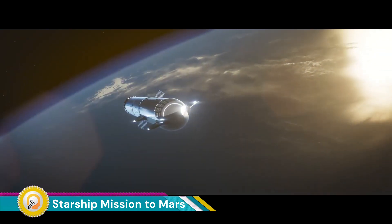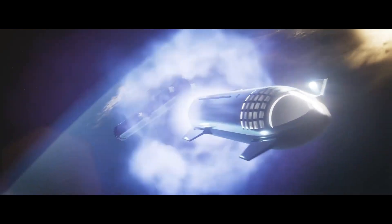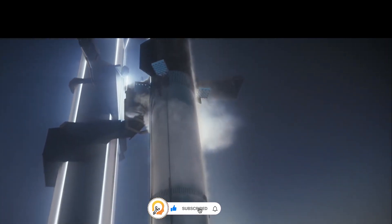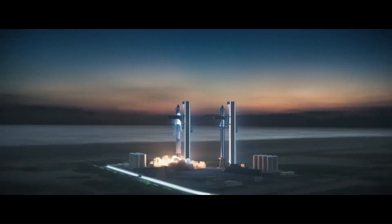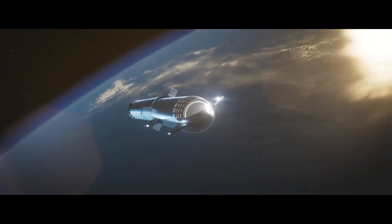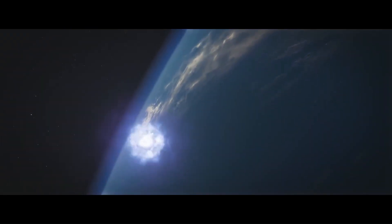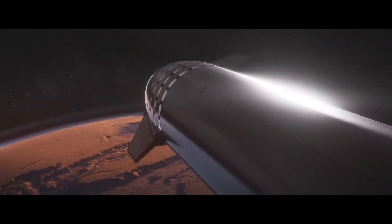A Starship mission to Mars represents one of the most ambitious and revolutionary undertakings in the history of space exploration. Spearheaded by SpaceX, the private aerospace company founded by Elon Musk, the goal of the Starship program is to make human life multi-planetary by establishing a sustainable colony on Mars. This mission is not just a technical challenge but also a significant leap for humanity in terms of long-term survival and the potential to transform our understanding of life in the universe.